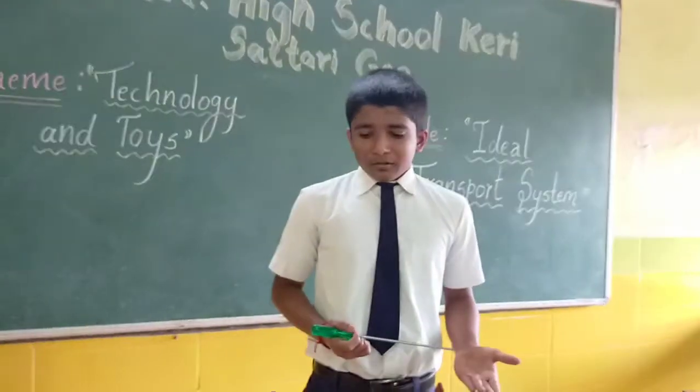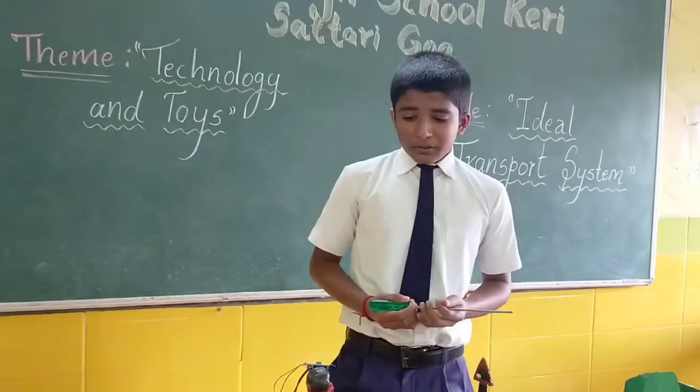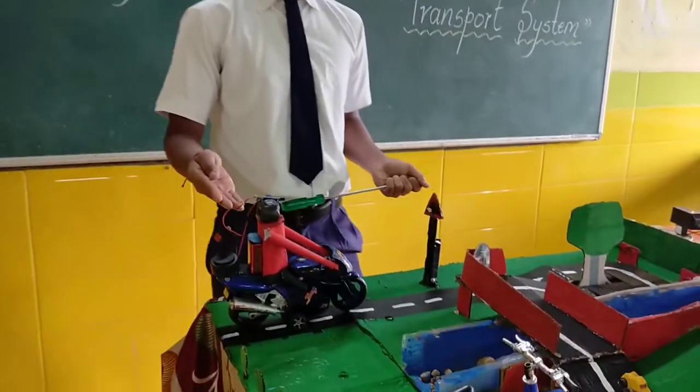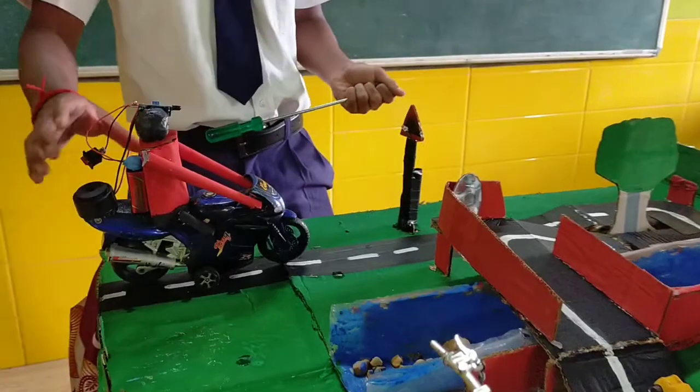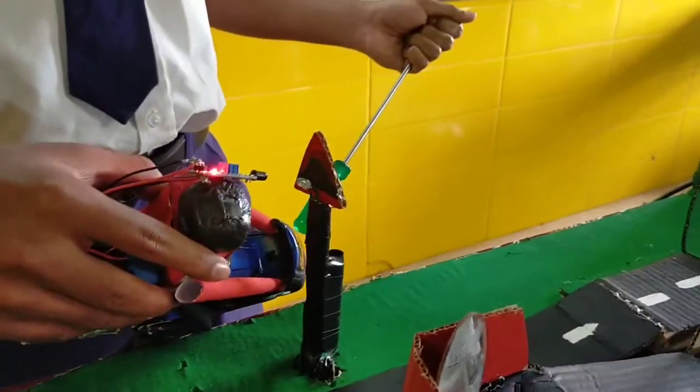Sometimes two-wheeler riders pulse on speed breakers due to less visibility. Here is a special helmet which detects the speed breaker signal and converts it into a sound using a buzzer.